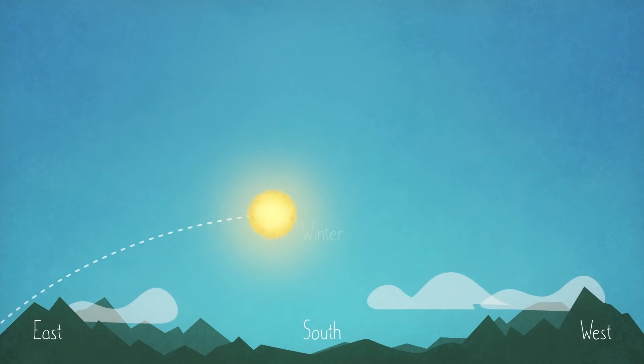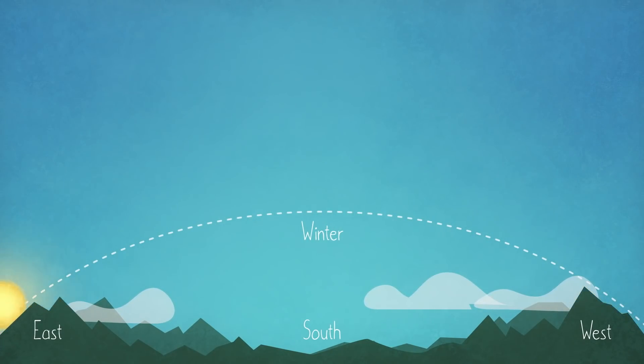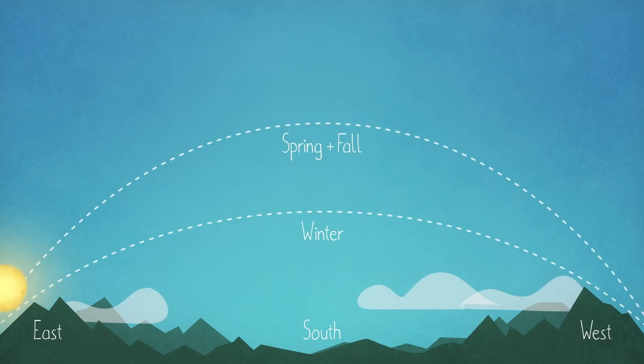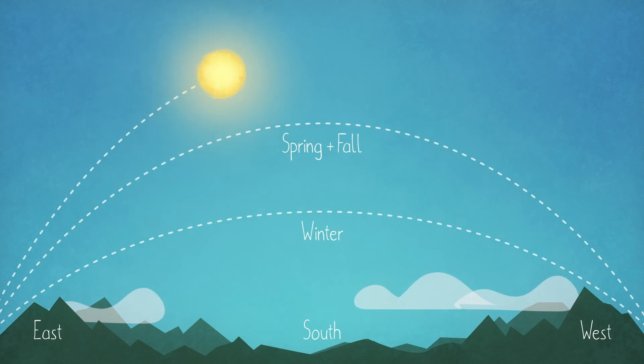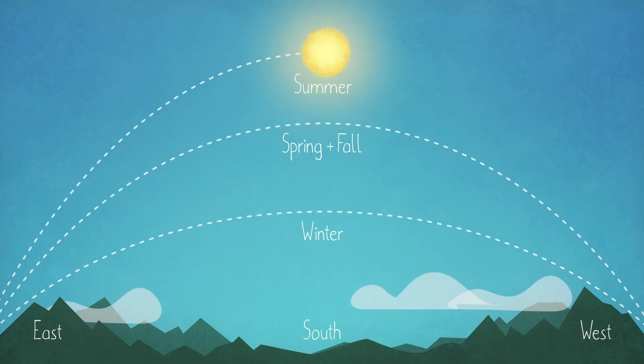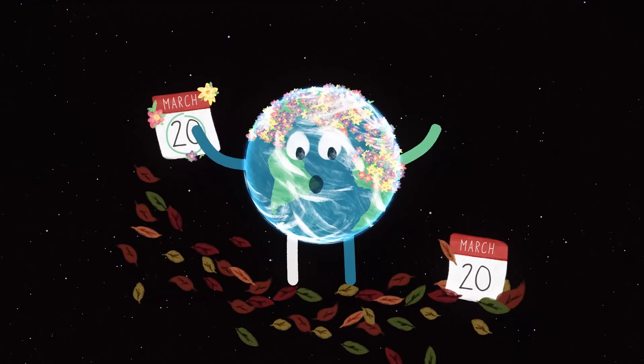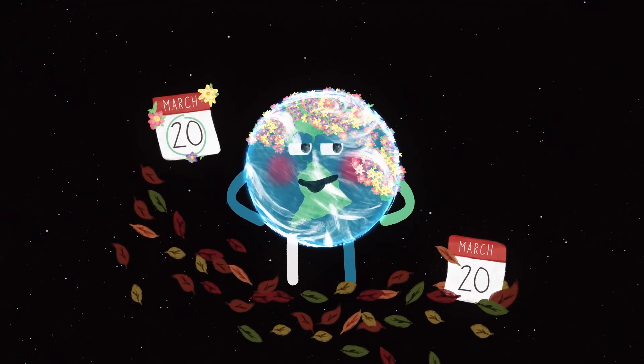From here until the beginning of fall in September, daytime will be longer than nighttime, as the sun travels a longer, higher arc across the sky each day, reaching a peak at the start of summer. It's just the opposite in the southern hemisphere, where March 20th marks the fall equinox.